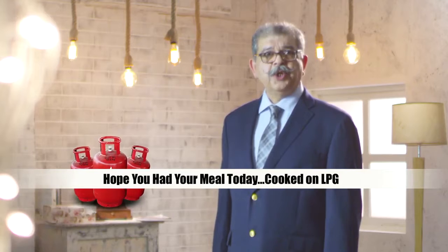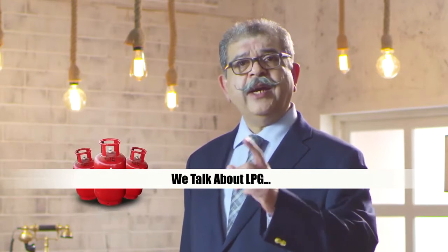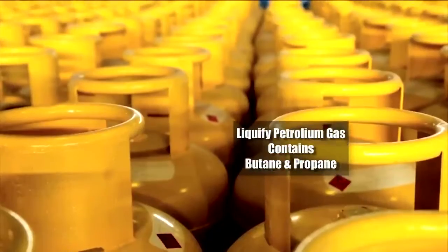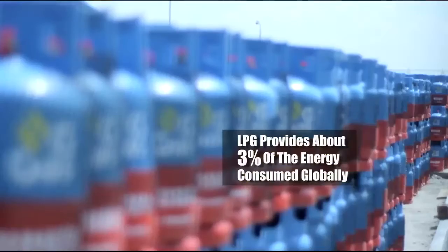Ladies and gentlemen, hope you had your meal today cooked on LPG. You guys know what LPG is, right? We talk about LPG today. LPG is liquefied petroleum gas, which contains butane and propane. It provides about three percent of energy consumed globally.